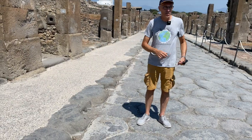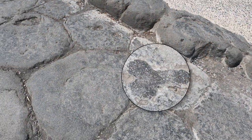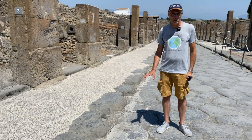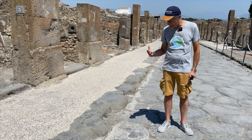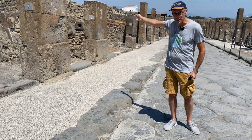Here is another very interesting fact about Pompeii and Roman cities in general. As you can see on the stones, there is a carving of a phallus. There are two main reasons for this: one is that it's a symbol of prosperity, wealth, and good luck, and second, it's pointing straight to the brothel, which is that way — so you can't miss it.